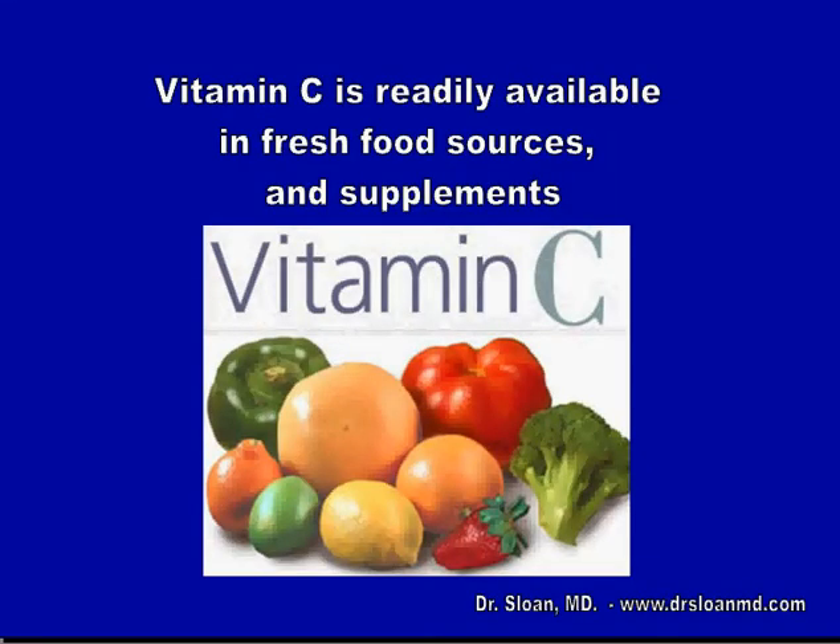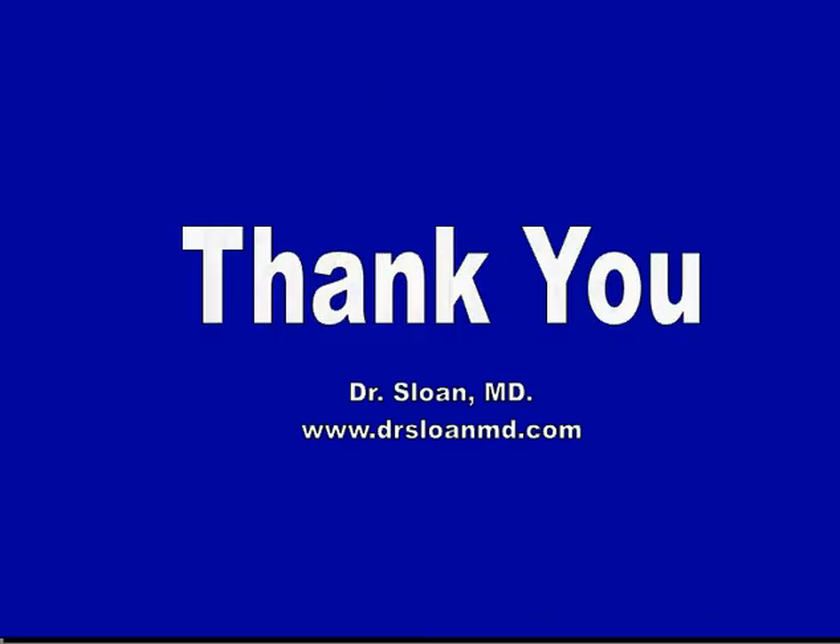Vitamin C is readily available in fresh food sources and supplements. So take a lot of fruits and vegetables, and if you can't find those, take vitamin supplements for your good health. Thank you.